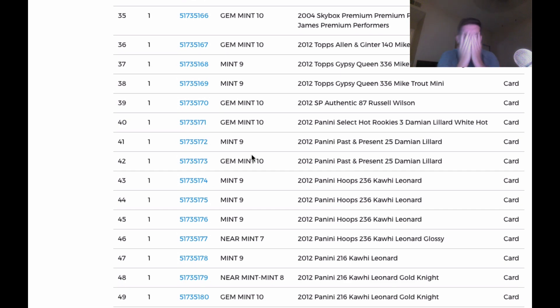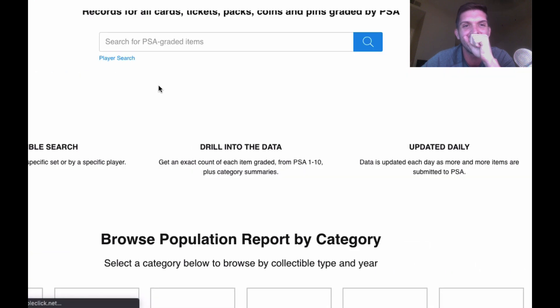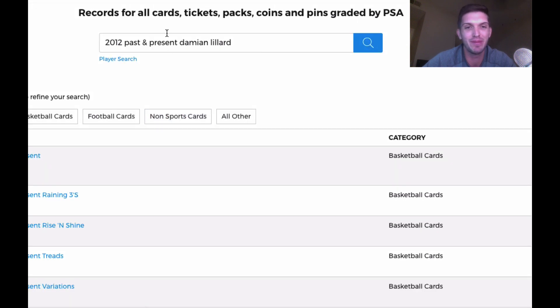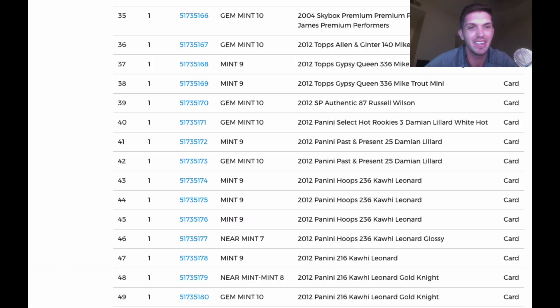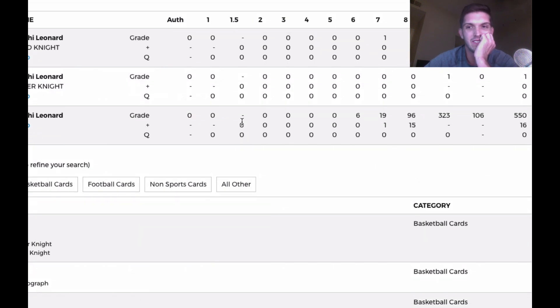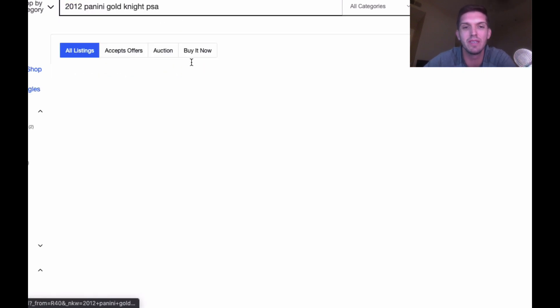Wait — wow! Oh my gosh! Get some! This is great. Panini 2016 Kawhi Leonard — let me look up the pop on this. Pop seven. Looking at what some of these have gone for — Panini gold knight — that one sold July 18th for a huge price. Oh my gosh!